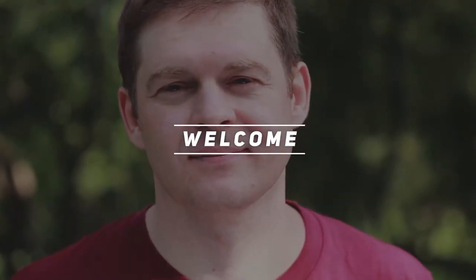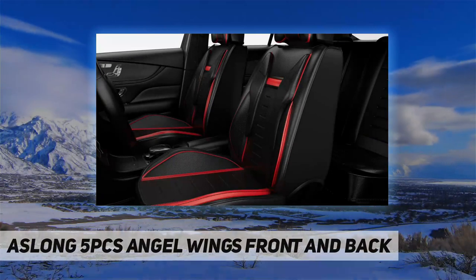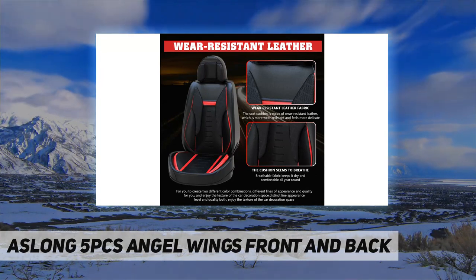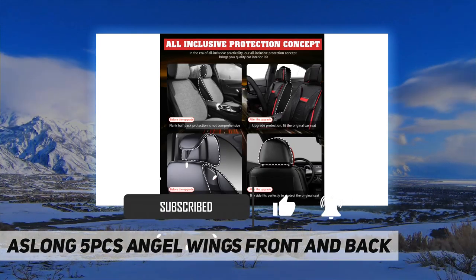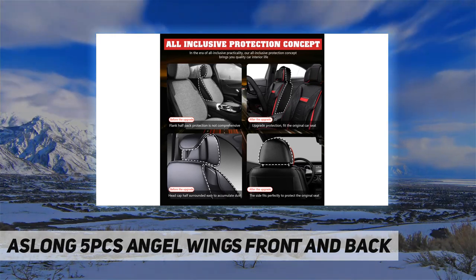Hey, welcome back to my channel. As long fight PCs angel wings front and back — it is legitimately difficult to quantify in words or even photos how nice these car seat covers are. They're legit soft, feel luxury and semi-flexible, come with neck support, pretty comfortable and neat.